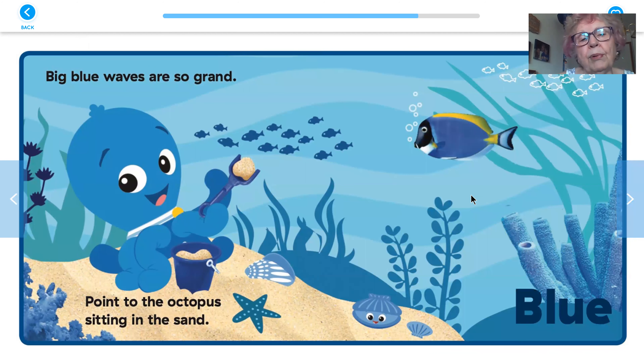Blue. Big blue waves are so grand, point to the octopus sitting in the sand. There's a fish, the octopus is right in here, and a little fish and a starfish that are blue.